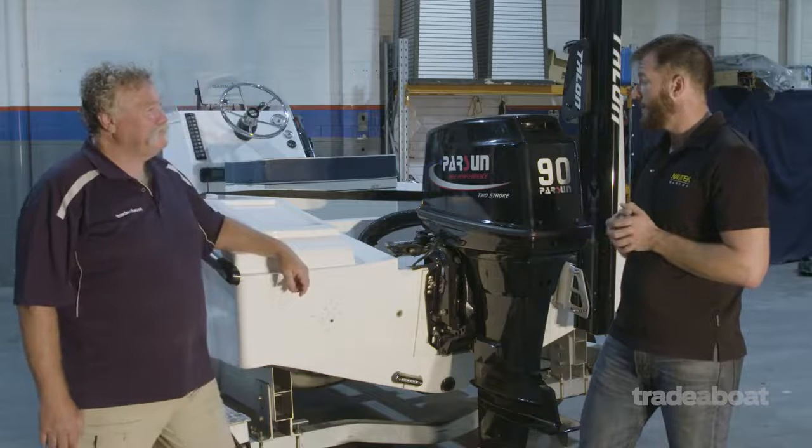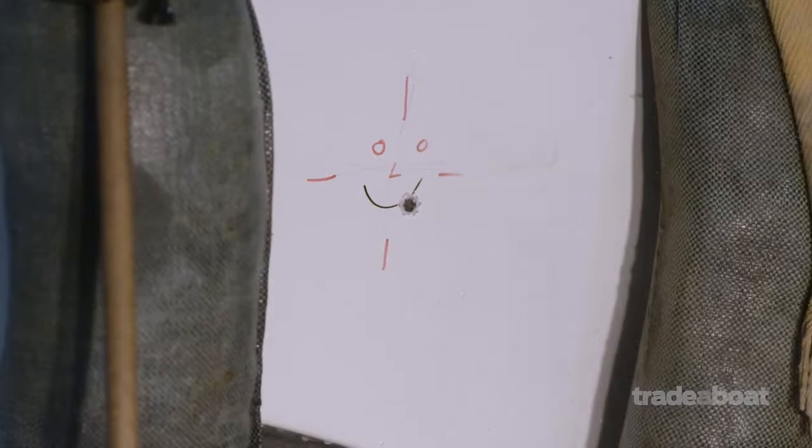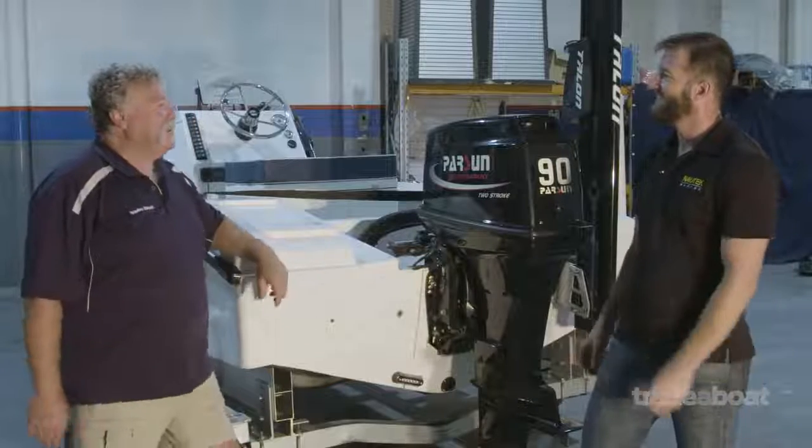And what happened to the basalt? Same goes — the projectile hit the back of the boat, it pierced the first layer and bounced out. Not a single skerrick of damage on the inside of the boat. Amazing — so you can get shot at and you're still not going to sink.